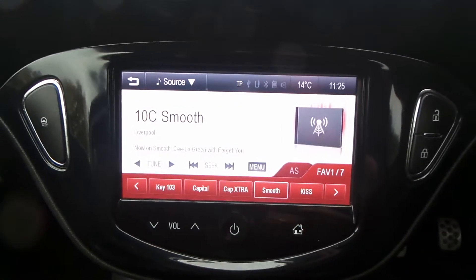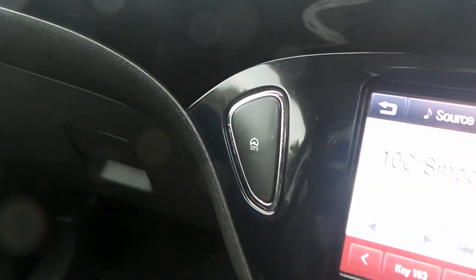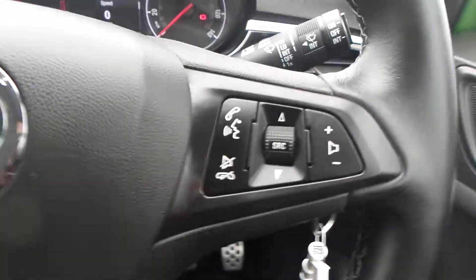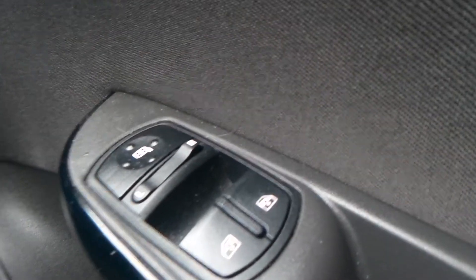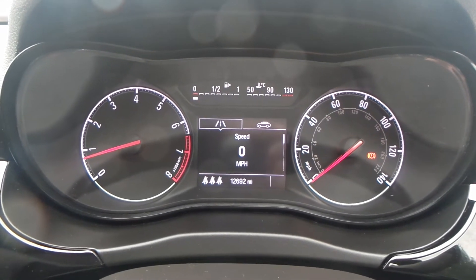A touchscreen display with built-in radio — FM, AM, and DAB. With this model you also have city control, cruise control and speed limiter, Bluetooth, front electric windows and wing mirrors. The current mileage of this vehicle is 12,692.